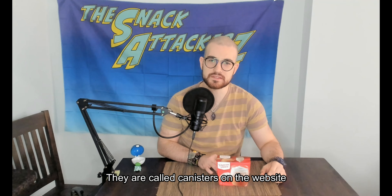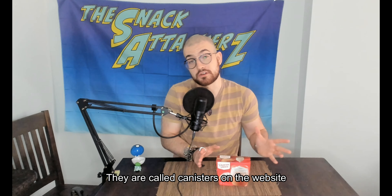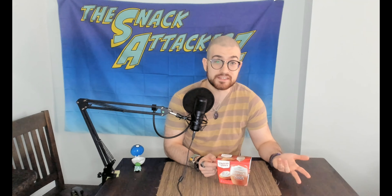Duncan Hines is the company that's pretty similar to Betty Crocker — they have a lot of those cakes in a bag and I believe they have a lot of like canned icing. Actually, are those still considered cans? They're not a jar, they're made of like aluminum alloy. Like what you get frosting in — is it still a can, or is it a tin? Is there a difference? I'm not sure honestly, I do not know.